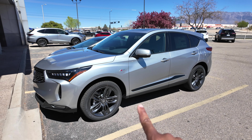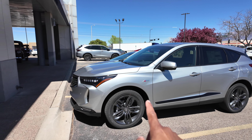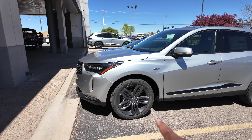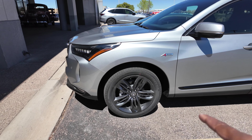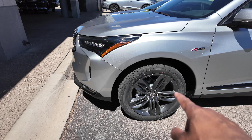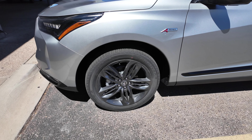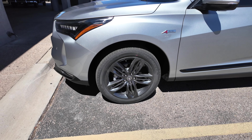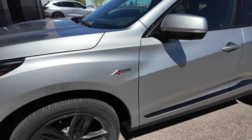Looking at the side profile, what would be chrome on the Tech Package is gloss black on the A-Spec. The A-Spec gives you 20-inch wheels — I believe the Tech Package gives you 18s — so bigger rims on the A-Spec with a shark gray finish. The tire size is 235/35/20. The A-Spec badge on the fender lets you know you have the sportier trim.